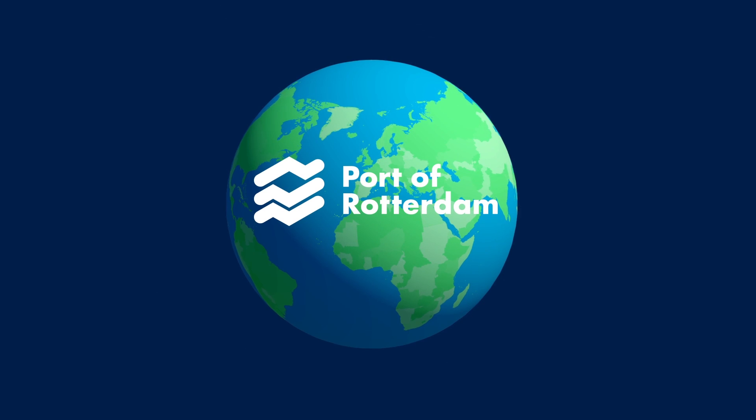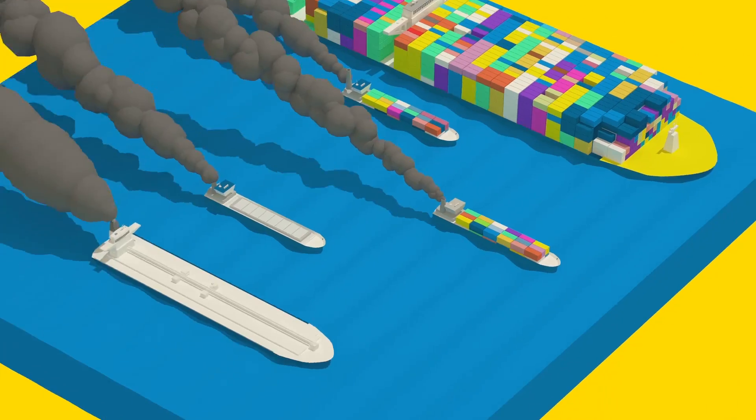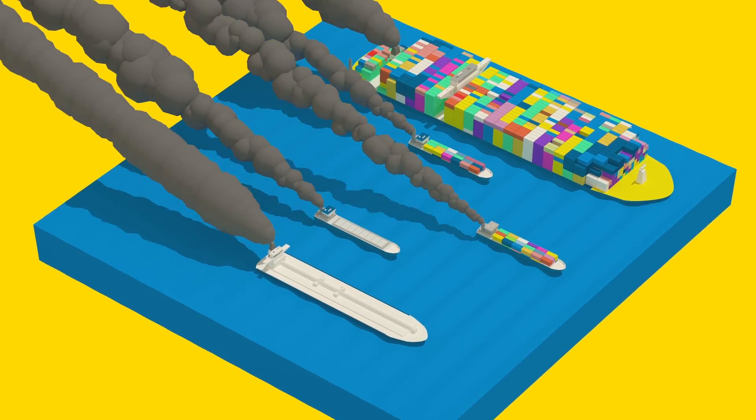Port of Rotterdam aims to be the world's smartest and most sustainable port. Fleet owners, however, have had few options to significantly reduce their carbon footprint.